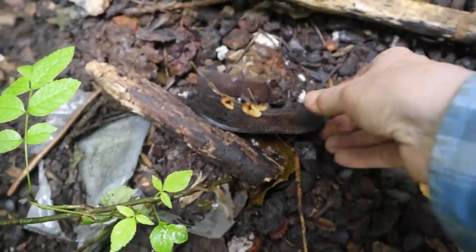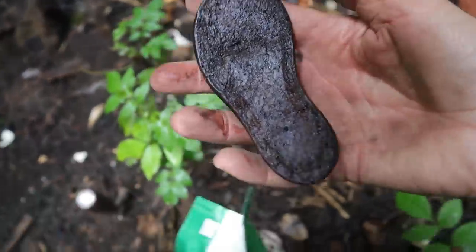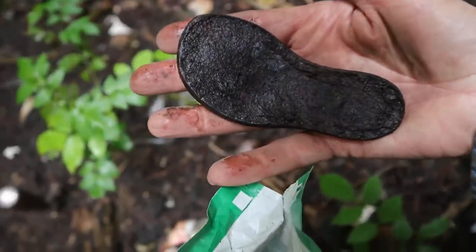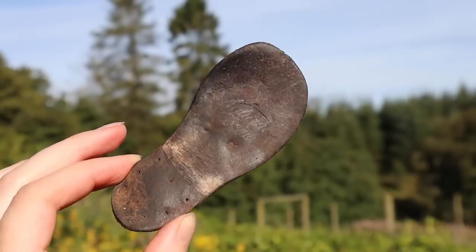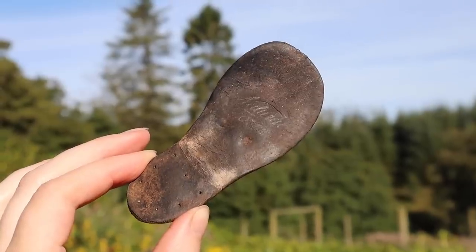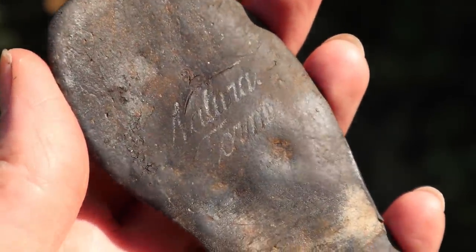Oh my goodness - look how tiny this little sole is! Oh wow, that is tiny. I love it - a tiny, tiny little toddler's shoe sole. I'm keeping it. When I found this tiny shoe sole, I didn't know it was hiding a secret. But after careful cleaning, Alex noticed there was something stamped on the bottom. It took a couple of days, but eventually I managed to decipher the cursive writing as 'natural form.'